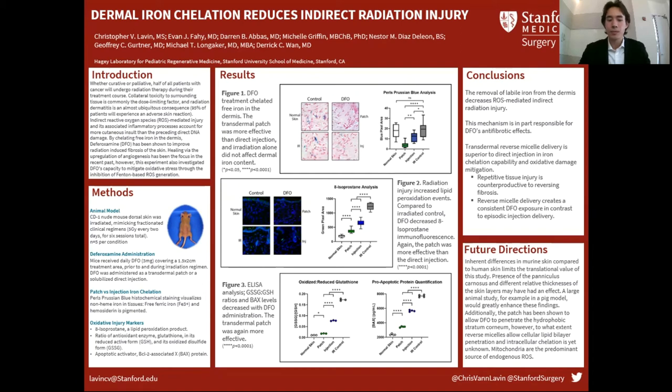For future directions: first, mouse skin is very different from human skin, and that limits the translational value of this study. Doing this in a large animal model, like a pig, would be helpful. Also, we know that this reverse micelle patch allows DFO to penetrate the stratum corneum — the hydrophobic layer of the epidermis — but we don't know the extent to which it's allowing DFO to penetrate intracellularly. Mitochondrial and lysosomal ROS production is where most endogenous ROS production occurs in the cell, so investigating that would be very helpful.